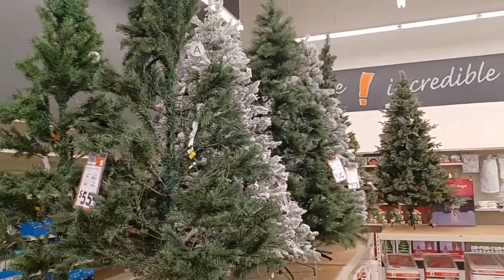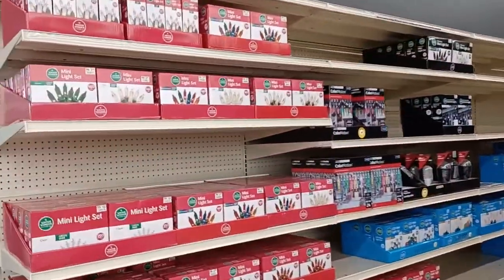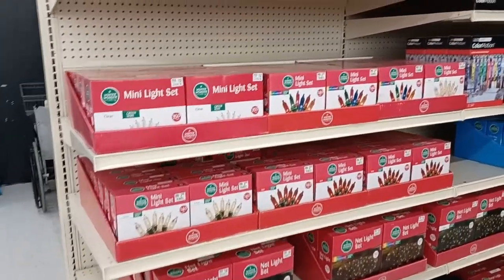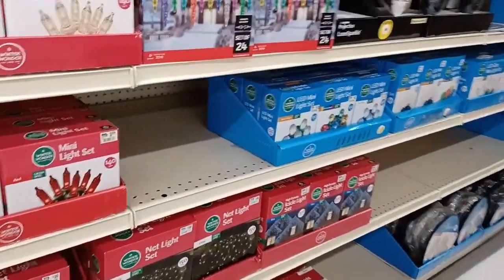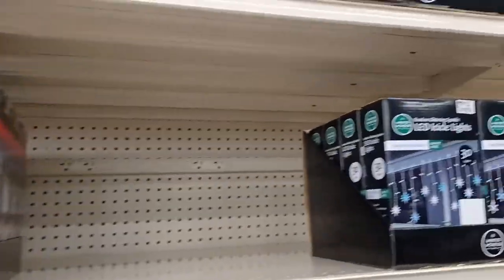I'm so glad you guys are shopping with me today. This is my first shop-along — one of many. We're gonna do some larger stores and smaller stores. I ask that you like and subscribe and come shop with me some more. Have a great day. Shine on. Bye-bye.